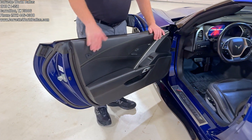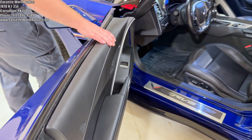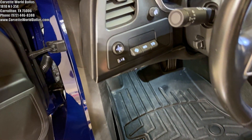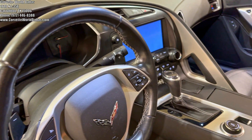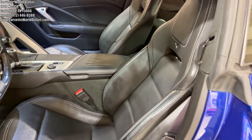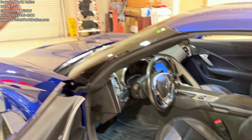Coming to the interior, as I mentioned, this is the black interior — black with light gray stitching. This is a 2LT, so that gives you the Bose Premium Sound System, the heads-up display, the heated and ventilated seats, and built-in navigation is optional — this particular car has it. It is an 8-speed automatic, and it does have the normal cloth upper portions that you have in the 2LT and the 1LT.